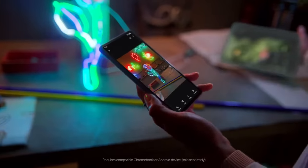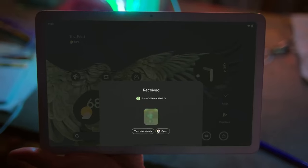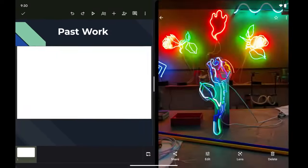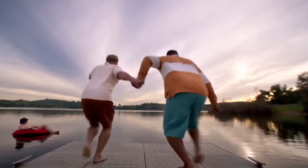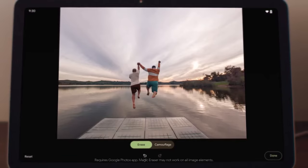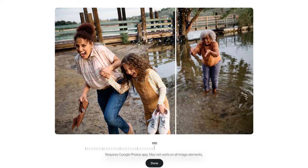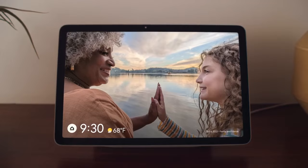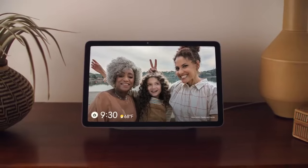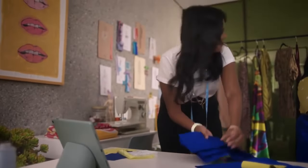On the camera front, the Pixel Tablet includes an 8MP rear camera capable of capturing decent photos in good lighting conditions, and an 8MP front-facing camera suitable for video calls and selfies. Running Android 13 out of the box, the tablet offers access to the latest Android features and improvements. What sets the Pixel Tablet apart is its seamless integration with Google's ecosystem, allowing users to effortlessly cast content to Chromecast or Android TV and control smart home devices directly from the tablet.